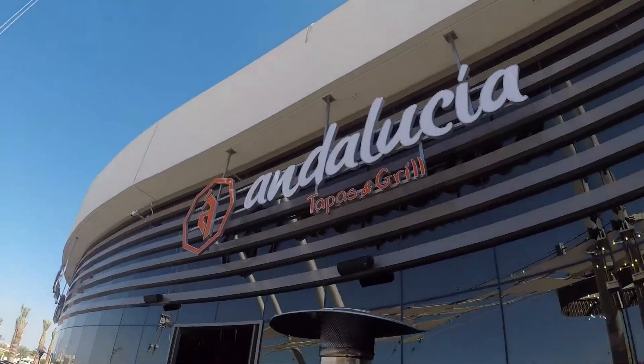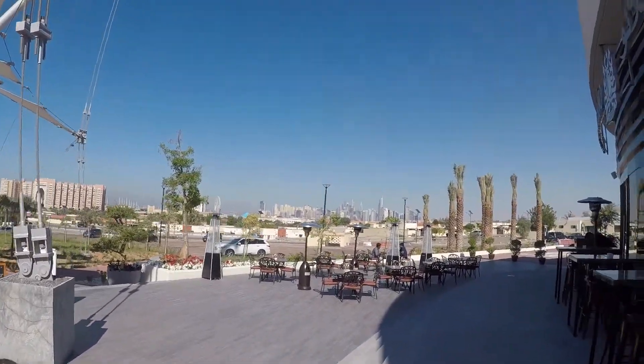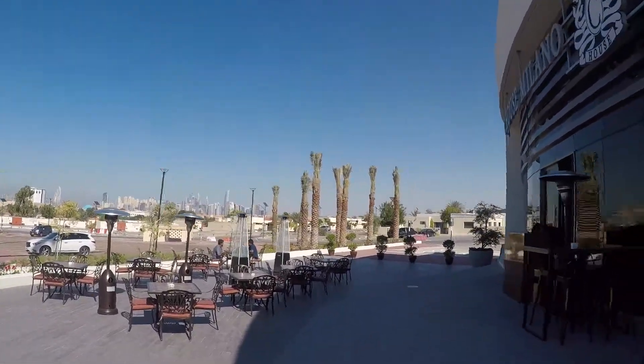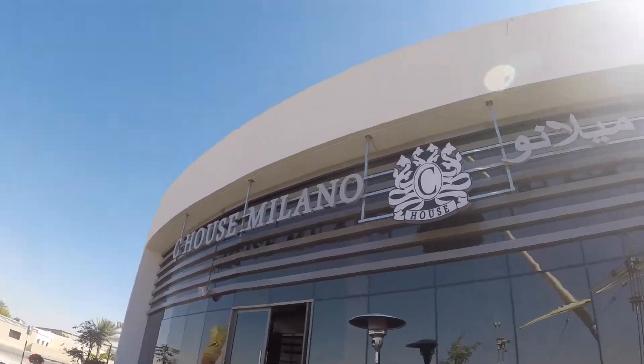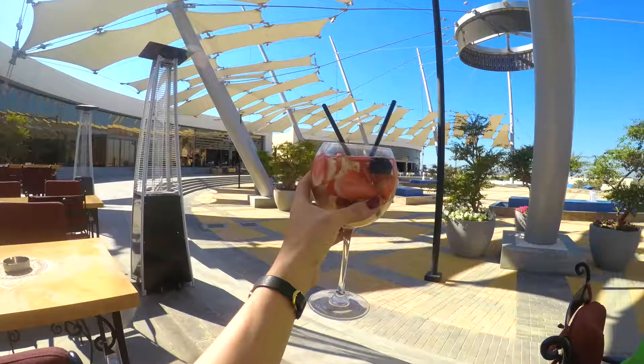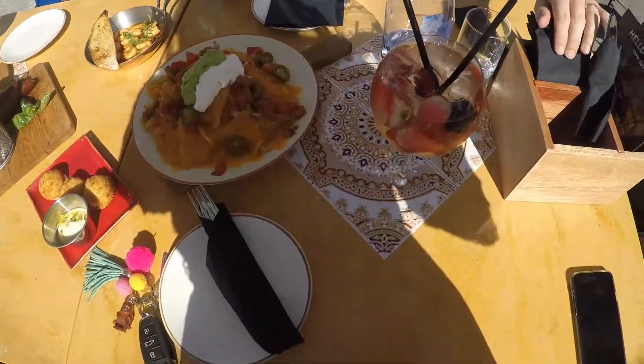The only reason why we went is because I was at Ibn Battuta Mall and I basically saw so much promotion about this place. And I thought it's only 15 minutes away from us, so it's probably actually the nearest venue to us in terms of places that serve alcohol. And I thought we would try it out.